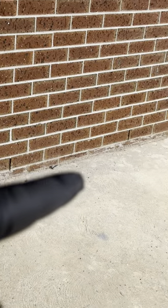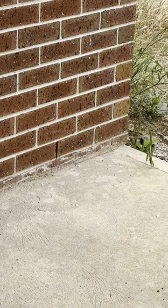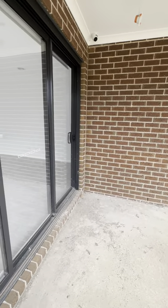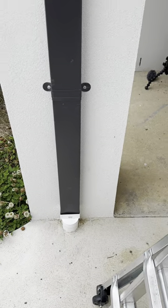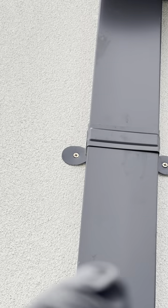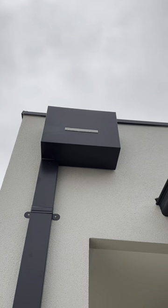These split masonry units sitting on the base course of this masonry wall are defective if left exposed. And the incorrect glass screws are still being used externally.